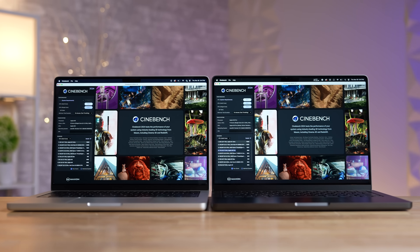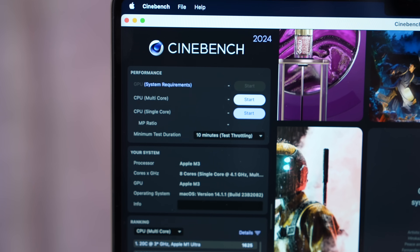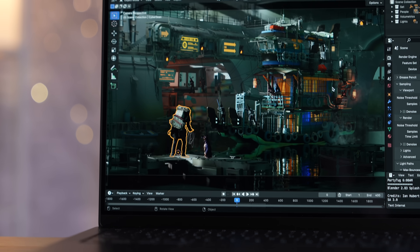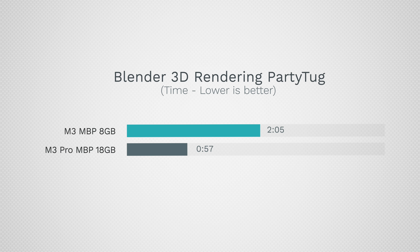In the new Cinebench 2024 GPU rendering test, the base M3 MacBook Pro couldn't even run the test because the app thinks 8GB of RAM isn't enough. So I had to test the 16GB RAM M3 model, and the M3 Pro was an astounding 64% faster — just crazy. I also tested Blender 3D rendering, which now fully supports ray tracing, and in the Party Tug Cycles render the M3 Pro chip model was literally over twice as fast, which was mind-blowing. Anybody doing 3D rendering work absolutely must buy the M3 Pro.